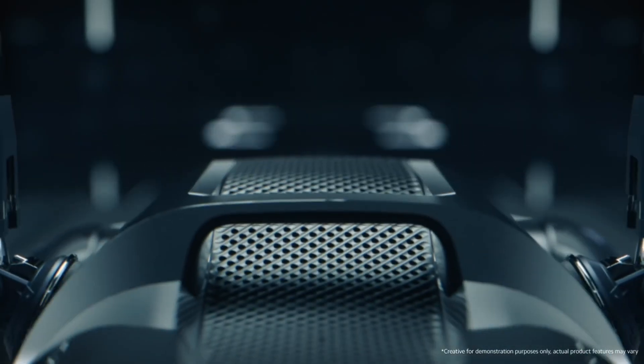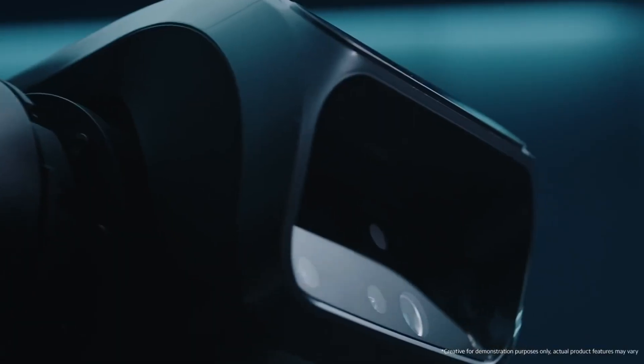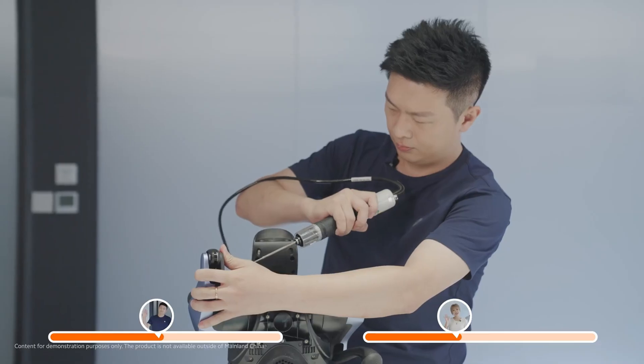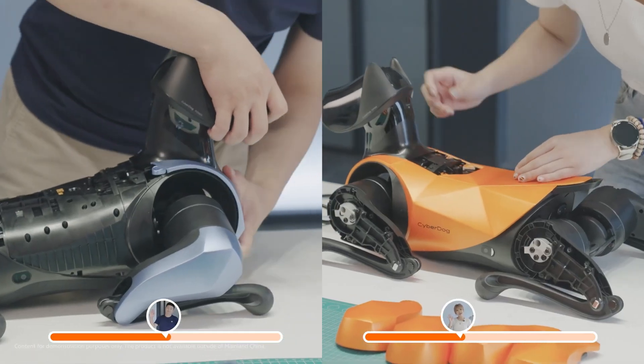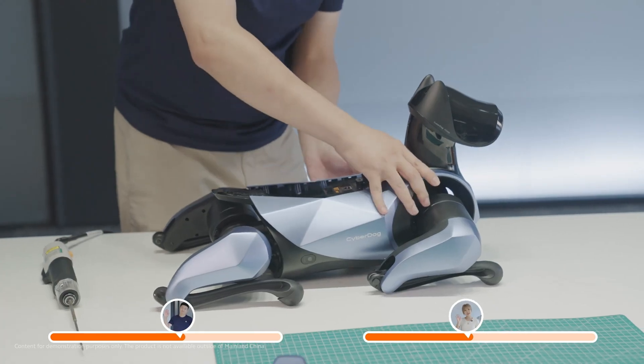The robot offers features such as high-speed movement, obstacle avoidance, and the ability to perform complex tasks. With its sleek design and innovative technology, Cyberdog 2 represents a significant step forward in robotics, showcasing Xiaomi's commitment to pushing the boundaries of what's possible in personal and professional robotics applications.